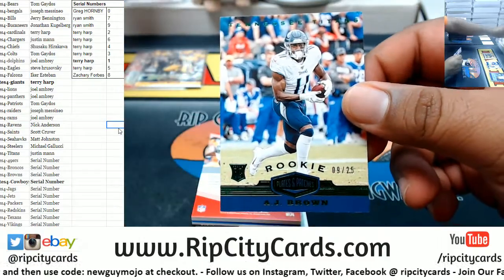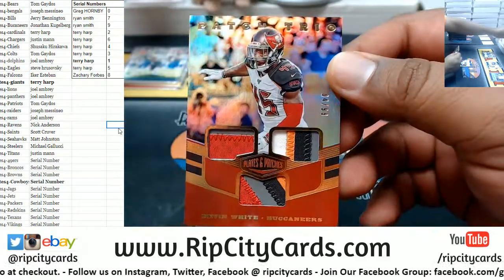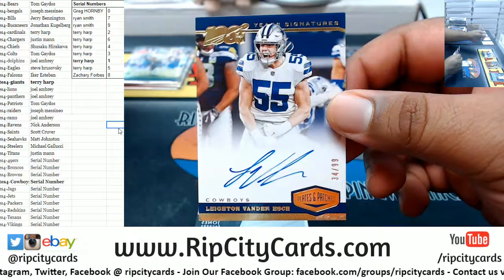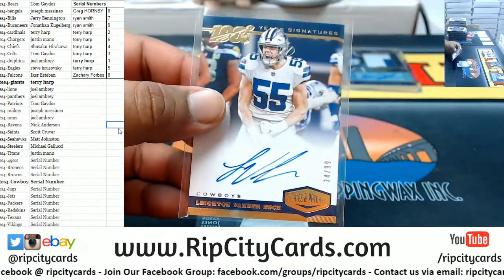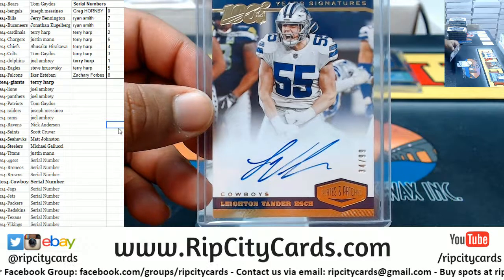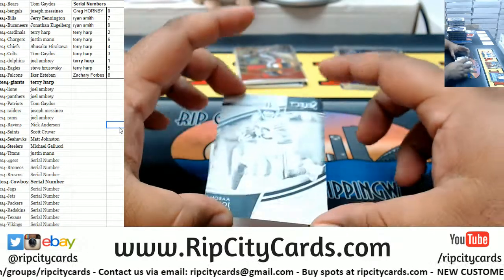AJ Brown to 25 Titans. We got Devin White to 99 Bucks — nice triple relic there. Cowboys late inventor H with the on-card autograph, numbered 34 of 99, so it goes to the fourth spot. The fourth spot is Terry. Well, there's taking care of you and then there's taking care of you.